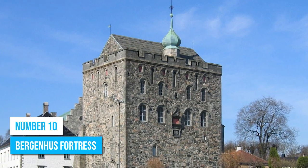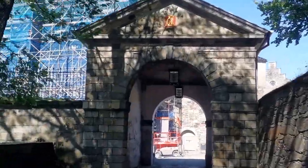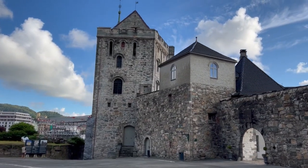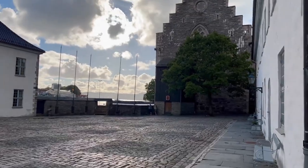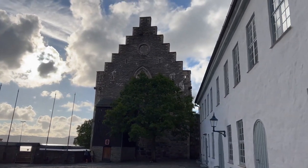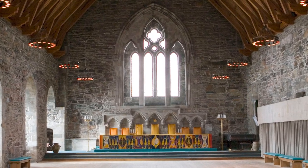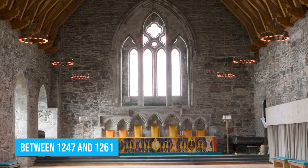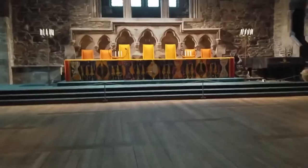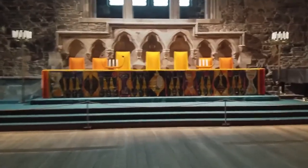Number 10: Bergenhus Fortress. When in Bergen, a visit to Bergenhus Fortress is highly recommended. As one of the nation's oldest and most remarkably preserved fortifications from the Middle Ages, this historical landmark offers an impressive journey into Norway's rich past. Håkon's Hall, a centerpiece located within this fortress, was erected between 1247 and 1261. Its soaring timber roof, intricately hewn stone walls, and generously arched windows embody the distinctive architectural style of the era.